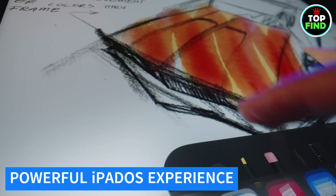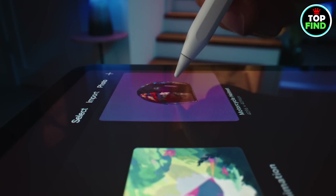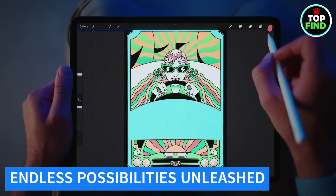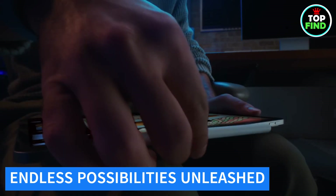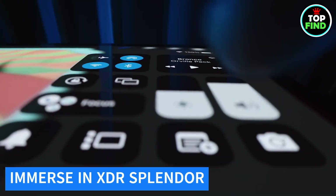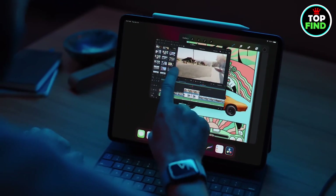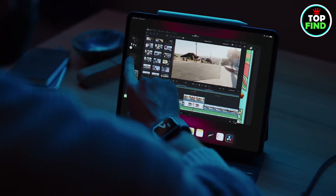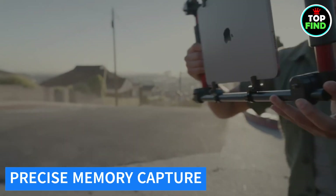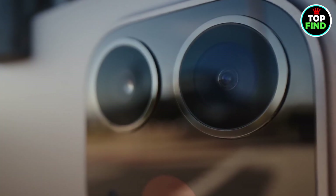Navigate the intuitive iPadOS with ease, unleashing powerful productivity features, multitasking capabilities, and a myriad of essential apps. Whether you're unleashing your creativity with the immersive Apple Pencil or typing away on the Magic Keyboard, the possibilities are endless. Witness stunning visuals on the 12.9-inch Liquid Retina XDR display, featuring 1,000 nits of full-screen brightness and advanced display technologies. Capture memories with precision using the advanced cameras, including a 12MP ultra-wide front camera with Center Stage for dynamic video conferencing.